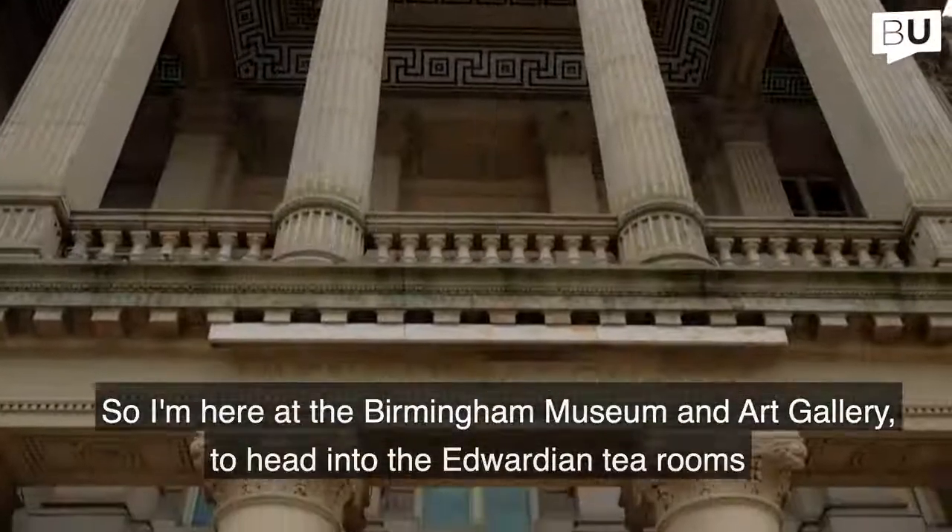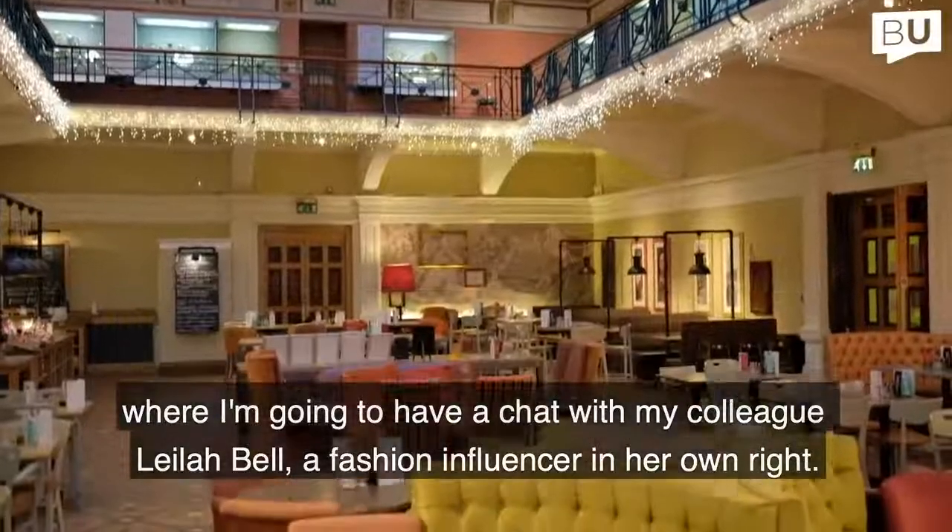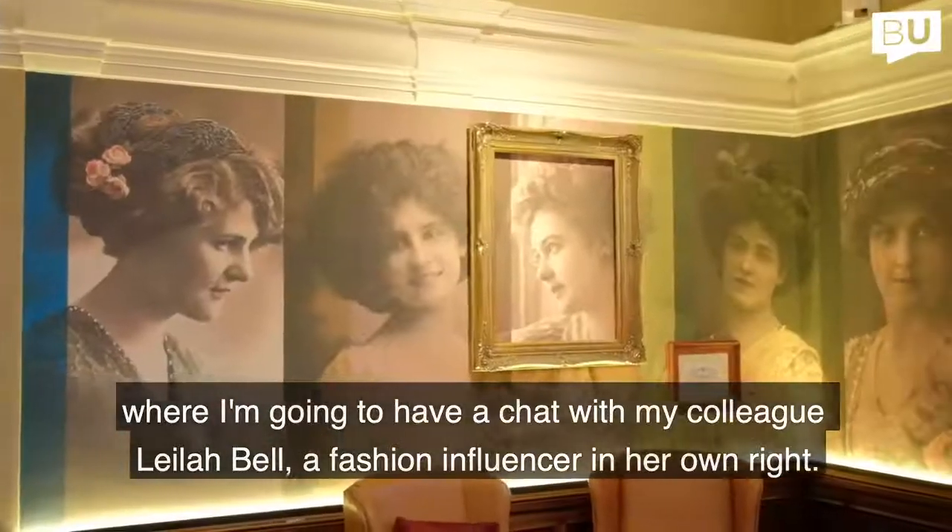I'm here at the Birmingham Museum and Art Gallery, heading into the Edwardian Tea Rooms where I'm going to have a chat with my colleague Layla Bell, a fashion influencer in her own right.